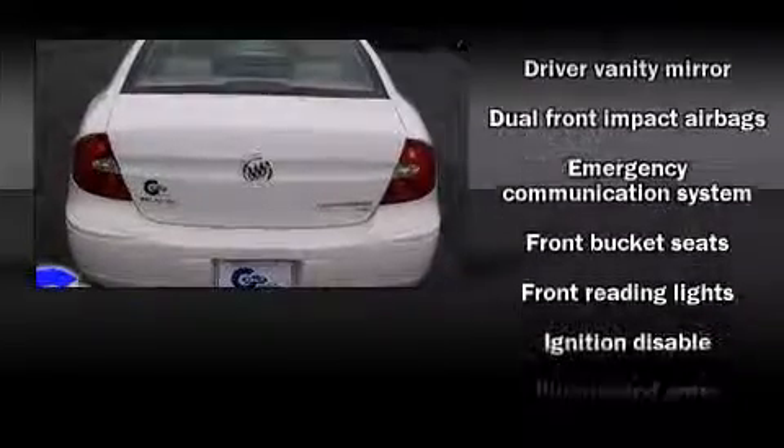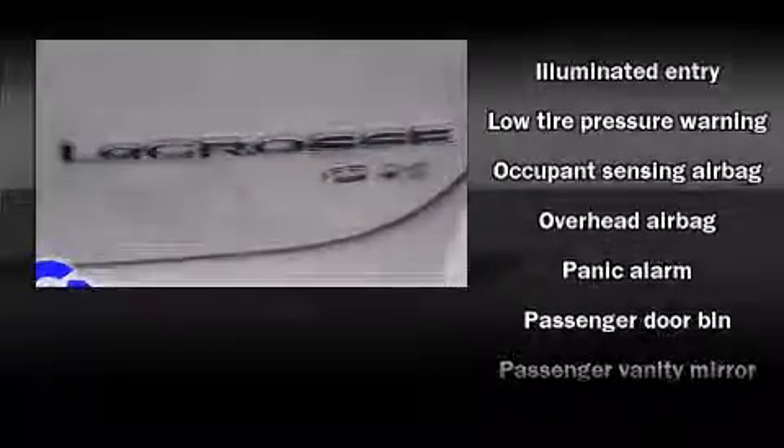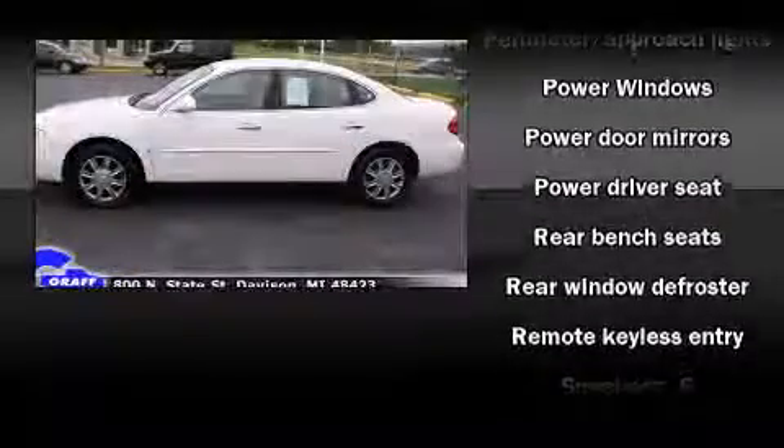Passengers are protected by various safety and security features, including dual front impact airbags, head curtain airbags, traction control, a panic alarm, OnStar, and four-wheel disc brakes with ABS.